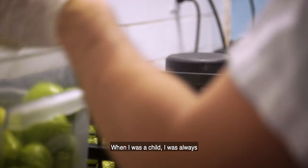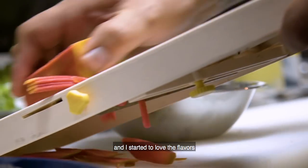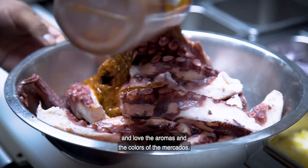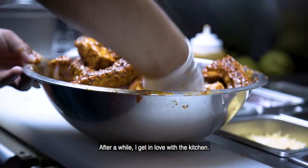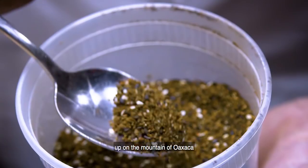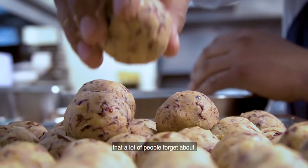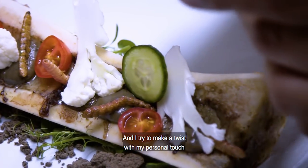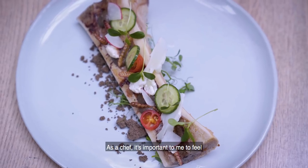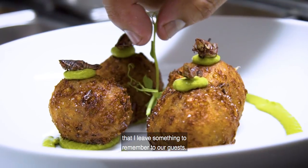When I was a child, I was always in the kitchen with my grandma. She took me to the markets all the time, and I started to love the flavors, aromas, and colors of the mercados. After a while, I fell in love with the kitchen. I travel to little villages in the mountains of Oaxaca to rescue recipes that many people have forgotten, and I make a twist with my personal touch on each one. As a chef, it's important for me to feel that I leave something to remember for our guests.